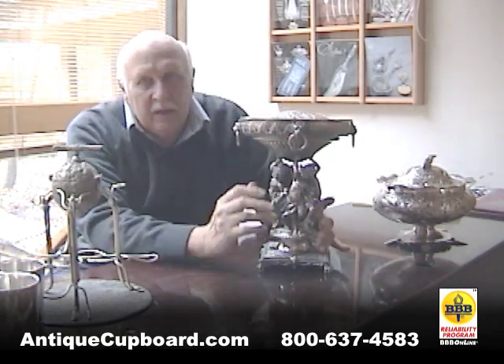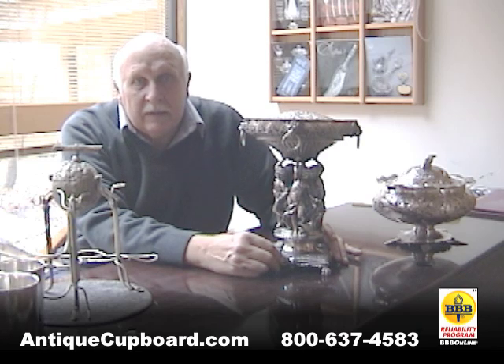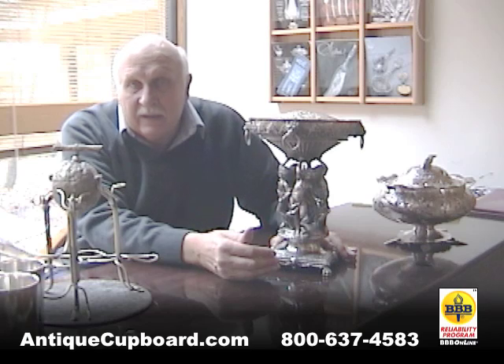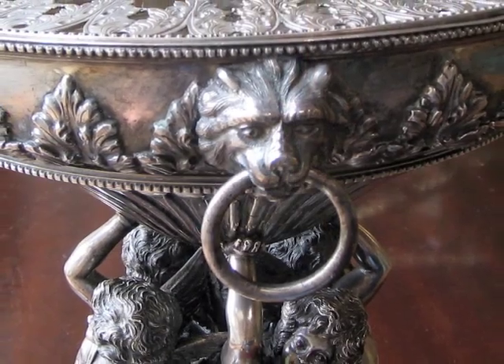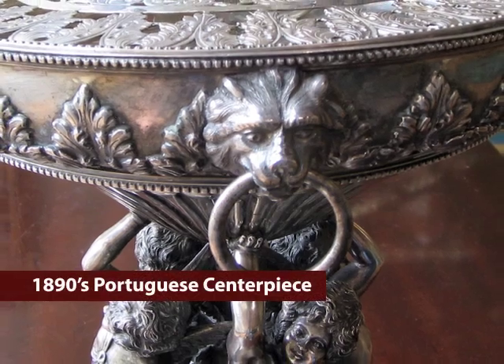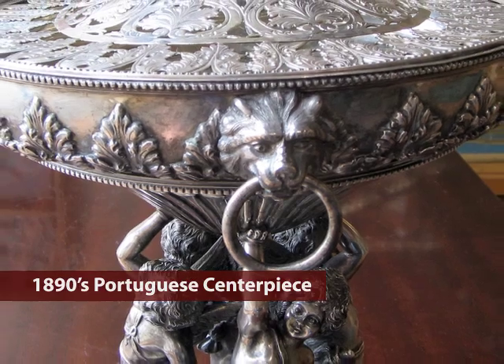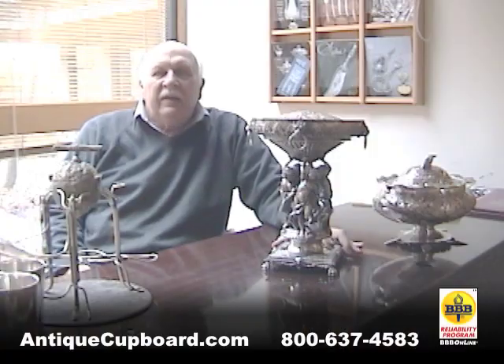We mainly deal in American sterling, but every once in a while something outside our main buying type comes along that I just like a lot. We don't get much great Portuguese silver in, but that's what this is — an 1890s Portuguese centerpiece flower arranger. The work is great.